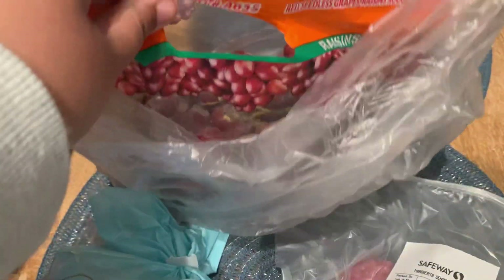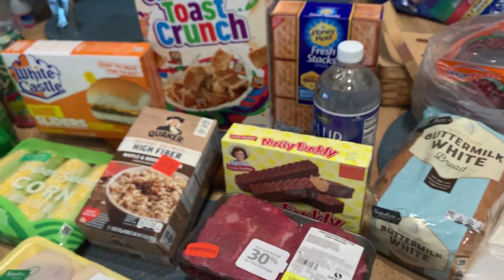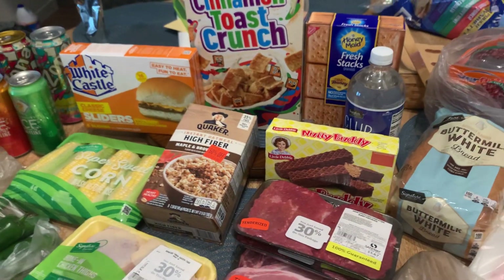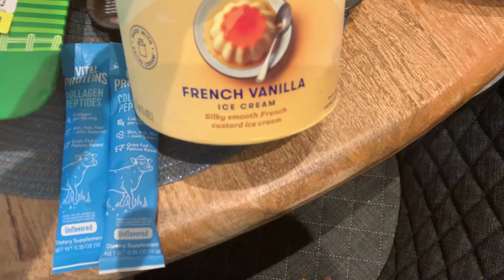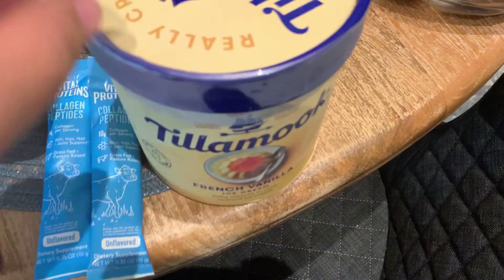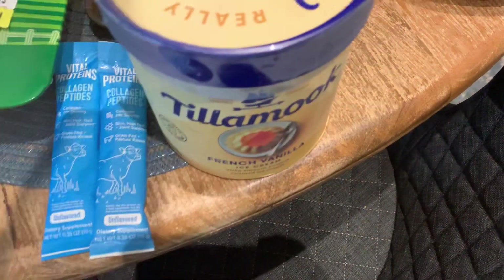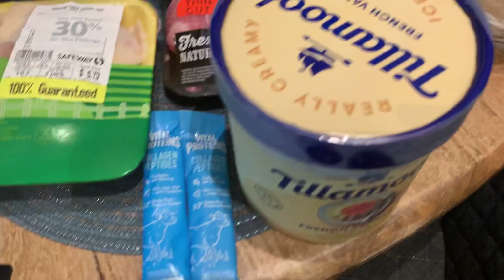Also got a bunch of grapes that I really need to wash well — these were on sale too. And one other thing: ice cream was on sale for $3.97. I got a container of the Tillamook French Vanilla — it's either this or the Vanilla Bean. Regular price is six dollars, so that's a good deal there.